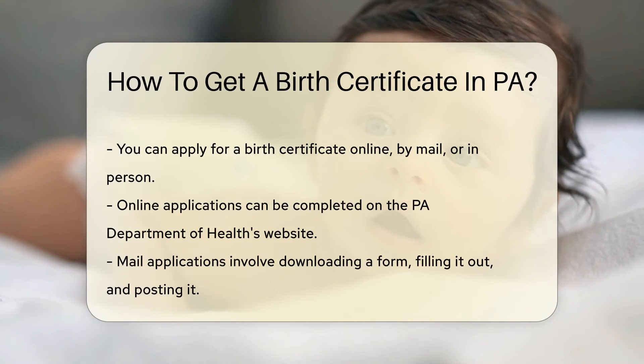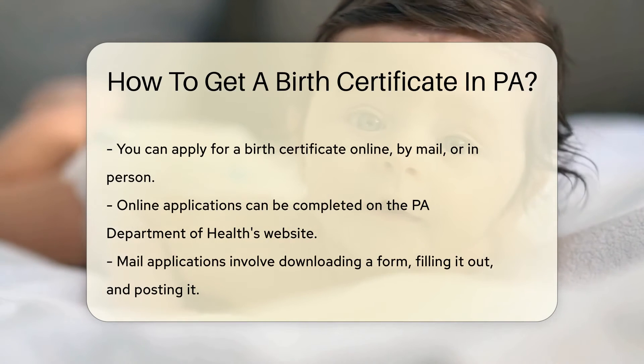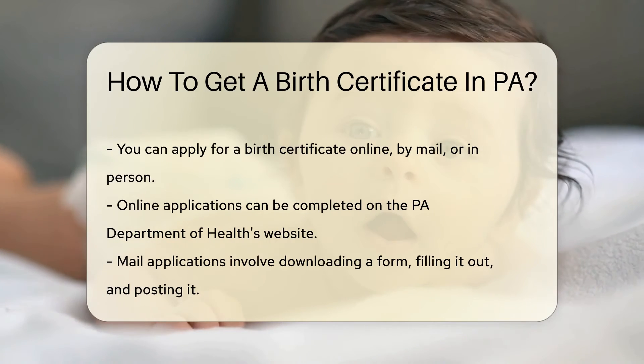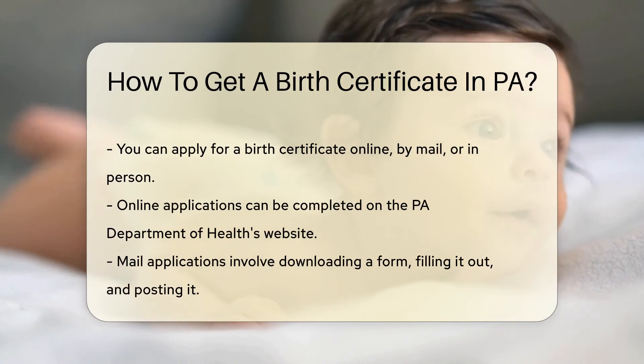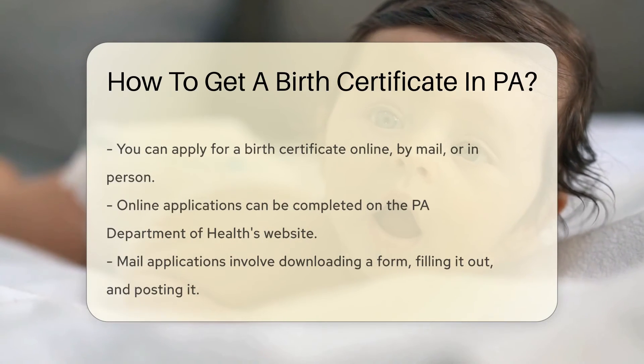Now let's talk about the process. You have options: you can apply online, by mail, or in person. Each method suits your style. Prefer the digital world? Online it is. Love the feel of paper? Mail's your friend. Want human interaction? In-person's the way to go.